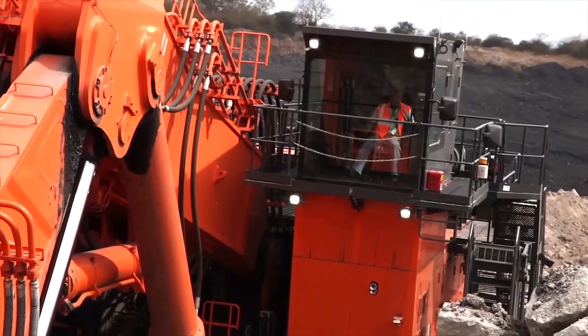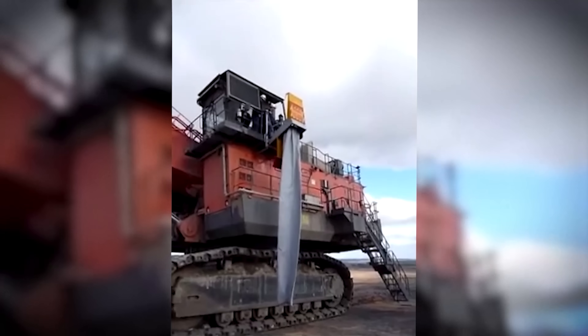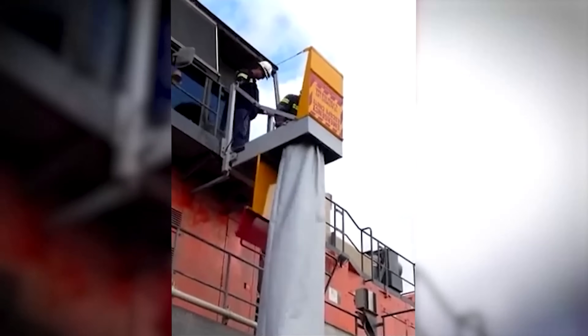Astonishingly, this gigantic shovel truck is equipped with an emergency escape system for the operator. In case of an emergency, a long rescue bag extends, allowing for a quick and easy descent to the ground in no time.